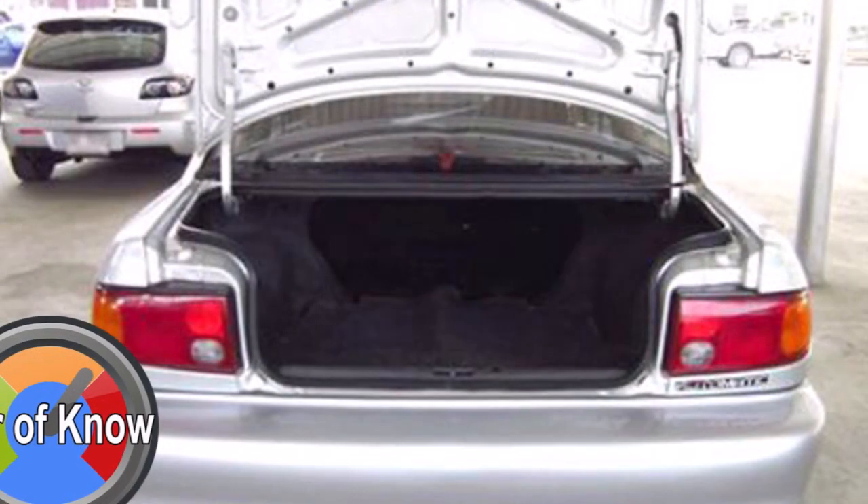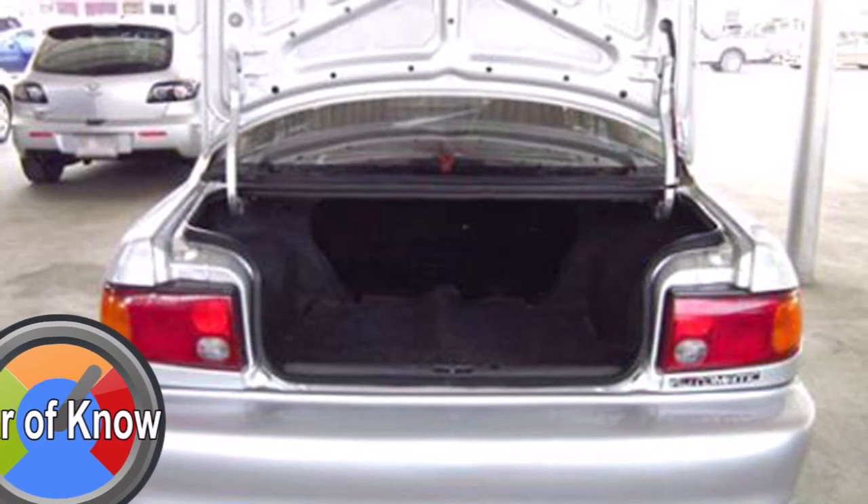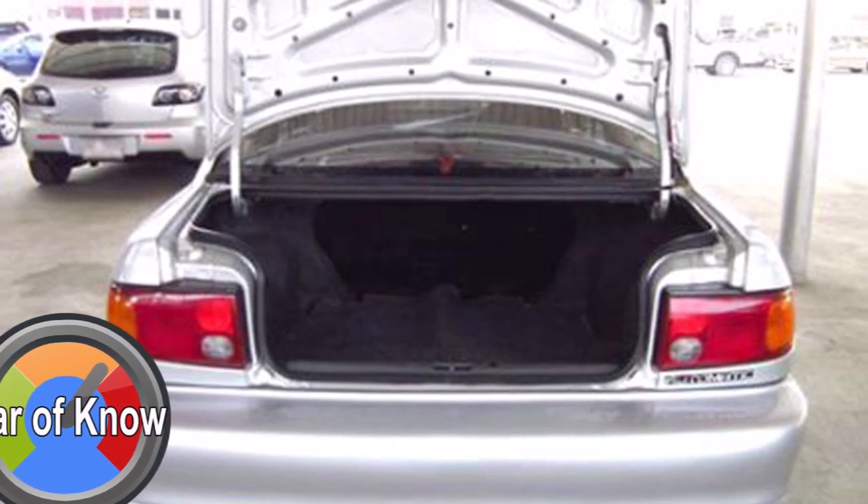Mitsubishi Lancer 1.6 GLXI โชมอีคา มีของแต่งให้เล่นเยอะ ไม่ว่าจะเป็นจำพวก Spoiler หรือชุดเครื่องยนต์ ชุดช่วงล่าง สามารถ Modify กันได้ตามสไตล์ที่ชอบ